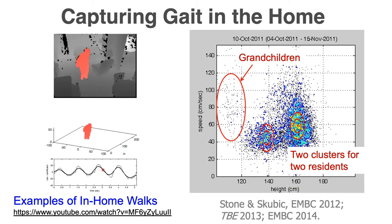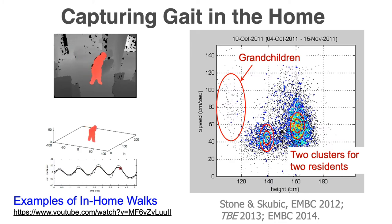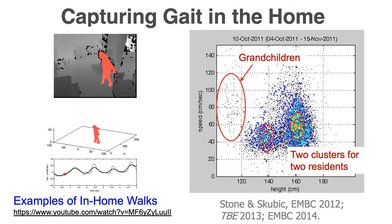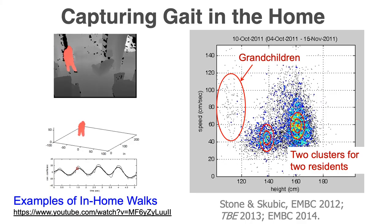From that silhouette we can get lots of different gait information and also do fall detection. Here's an example of somebody walking in the scene. On the right I'll show how we process and pull out trends of gait data. Each dot in that graph represents an extracted walk — specifically a purposeful walk, one that clearly goes from point A to point B in the home. We capture walking speed, stride time, stride length, and height, and we look for clusters in that sensor data feature space.